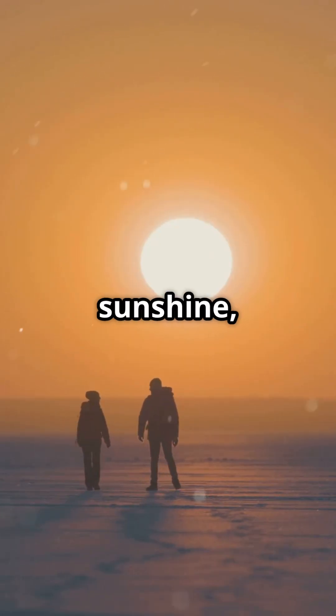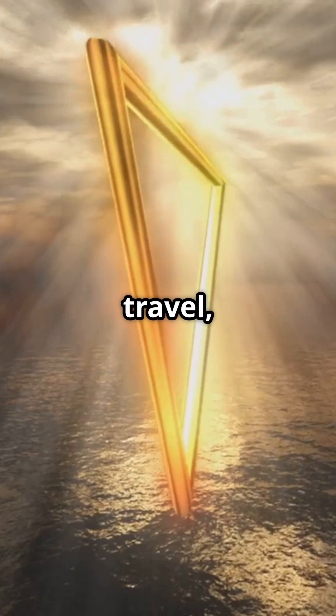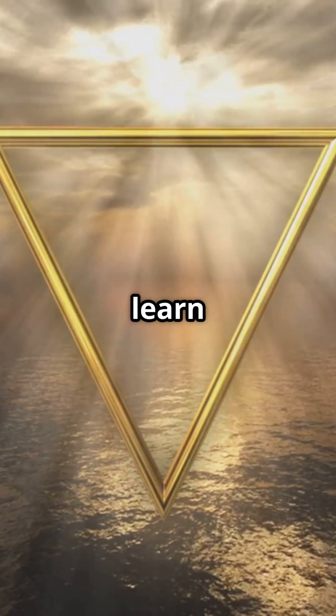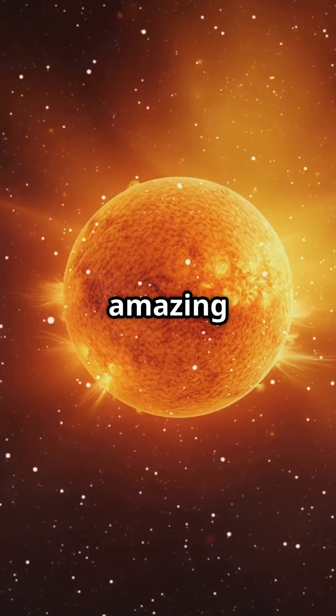So next time you step into the sunshine, remember — you're feeling the warmth of something that began its journey over 8 minutes ago. Light speed travel, right into your day. Stay curious. If you enjoyed this video and want to learn more fascinating science facts, please subscribe to our channel. Your support helps us bring you more amazing science videos.